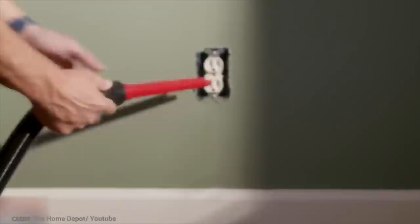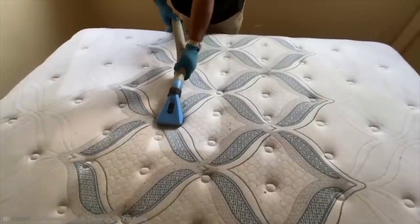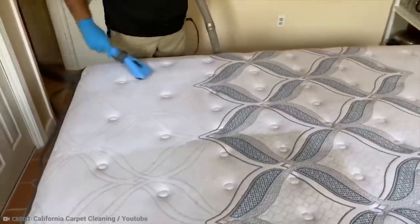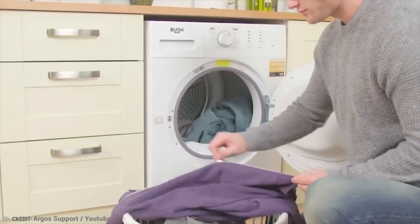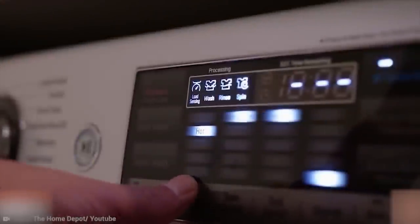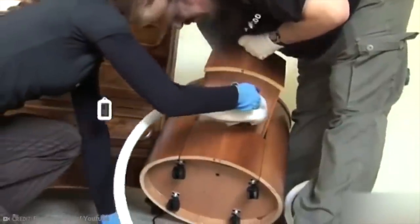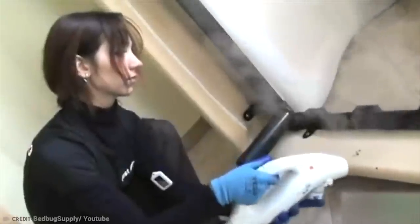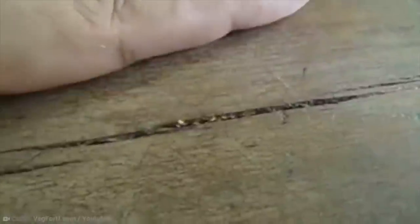Some techniques for getting rid of bed bugs include vacuuming them up and any areas they've been around. However, this has to be done on a daily basis, with the vacuum thoroughly emptied and contents disposed of outside every single time. Putting infested things in a tumble dryer on the highest heat may kill off the bugs — be careful of melting things. Or you could put things in the freezer to kill an infestation. Steam cleaning at at least 130 degrees Fahrenheit could help, but sometimes you're just going to have to get rid of that mattress entirely. Bed bugs are tricky, and it may be something best sorted by a professional.